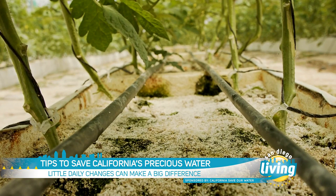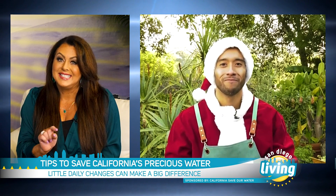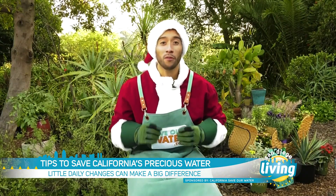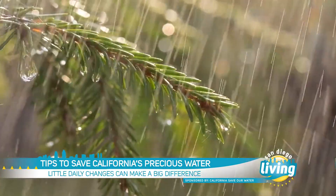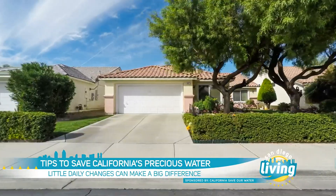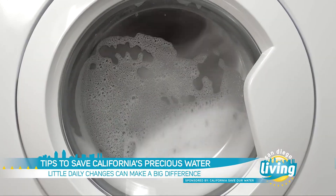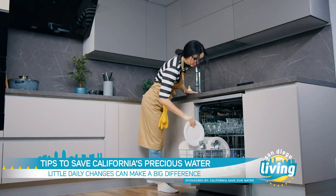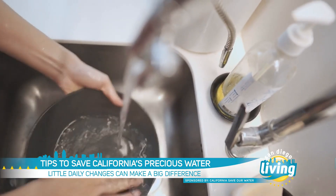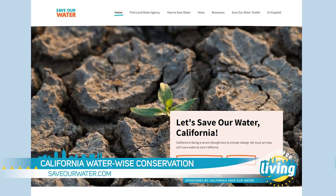Drip irrigation helps to only use the water that you need. And how can actions taken today help with future water needs? Little changes in what we do every day can make a big difference. If it's raining, turn off those sprinklers for at least two days. Use a broom, not water, to clean your driveways and sidewalks. Make sure you're washing full loads of laundry. And here's a waterwise tip: did you know that the dishwasher actually uses less water than washing those dishes by hand? To learn more about saving our precious water, rain or shine, visit SaveOurWater.com.